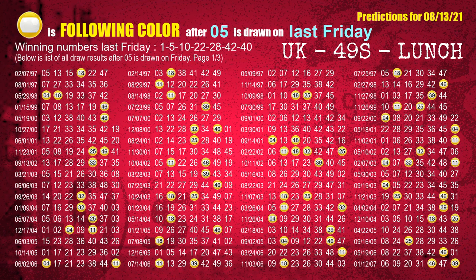The second winning number last Friday is 05. The most frequently following color is yellow when 05 is the winning number on last Friday.